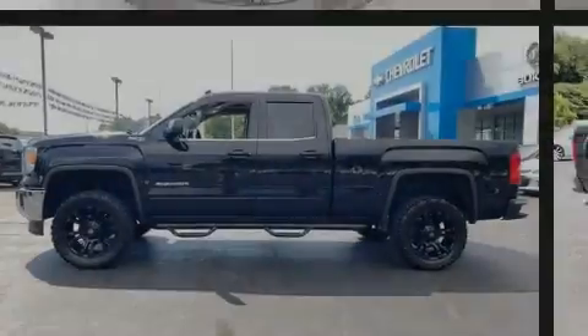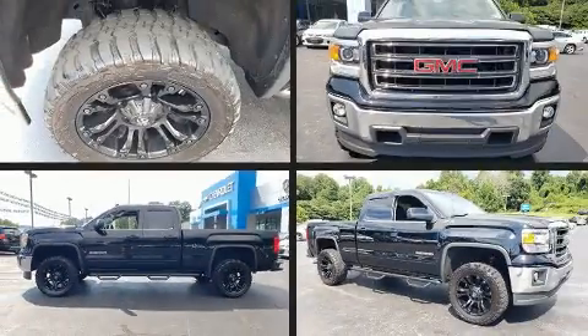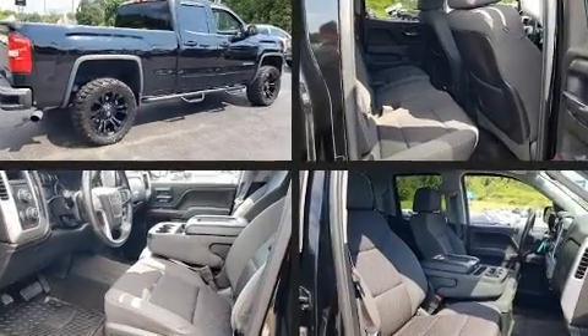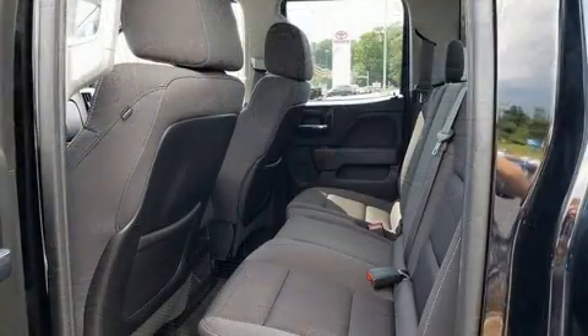Familiarize yourself with the 2014 GMC Sierra 1500. It features four-wheel drive capabilities, a durable automatic transmission, and a powerful eight-cylinder engine.